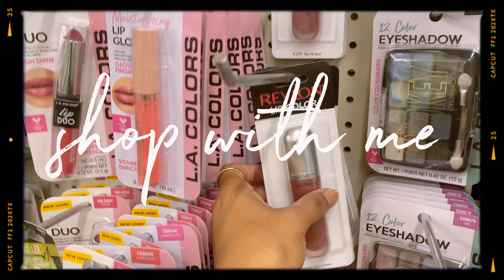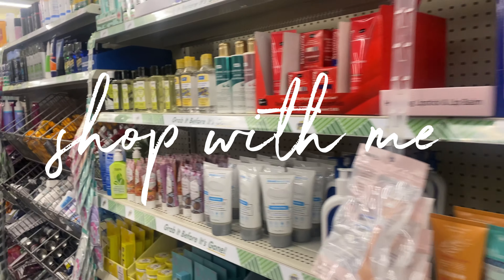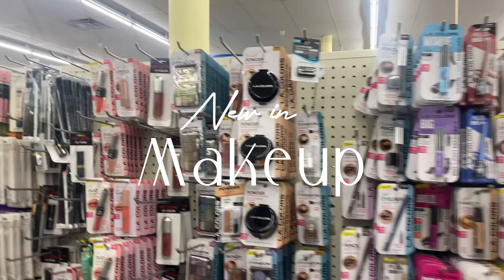Hey, new year, new finds at Dollar Tree! Come shop with me and see what new hygiene and makeup products are worth our dollar twenty-five. Come on — the makeup section is looking nice and healthy.